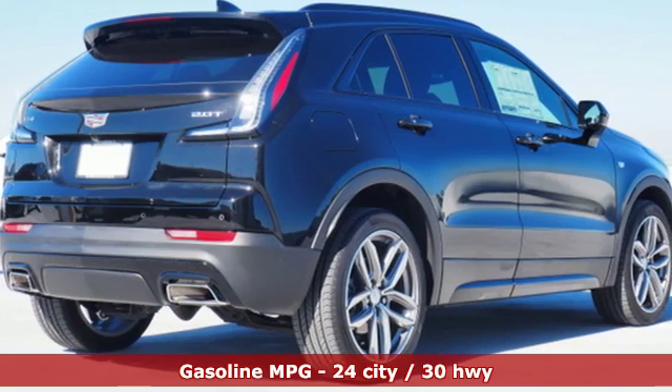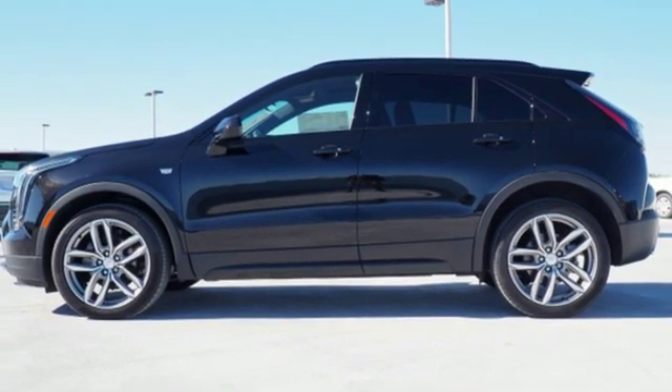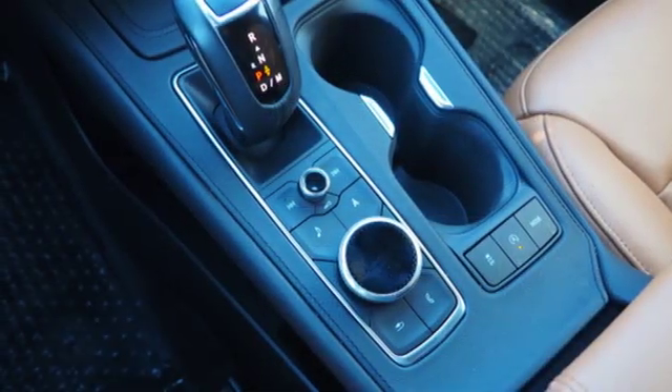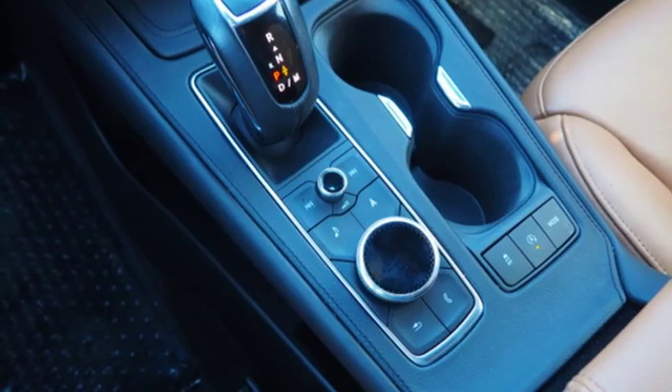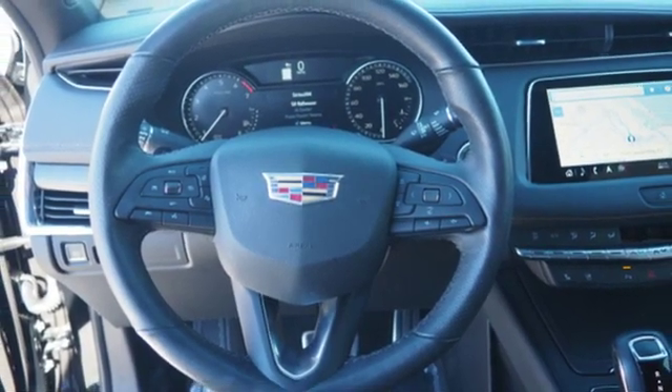Intercooled turbo inline four-cylinder engine. Gas pressurized shocks. Integrated navigation system with voice activation. Power tilt-down heated mirrors. Dual zone climate control. Configurable instrument gauges.